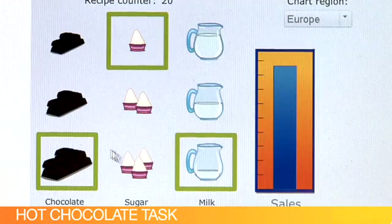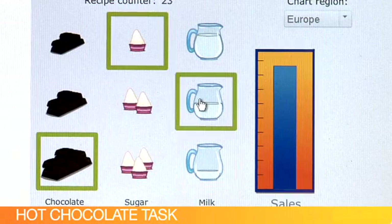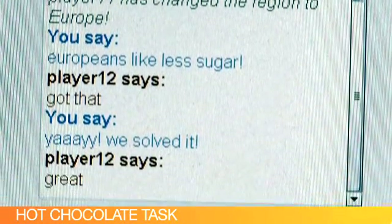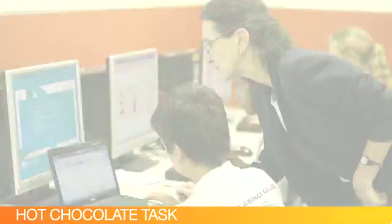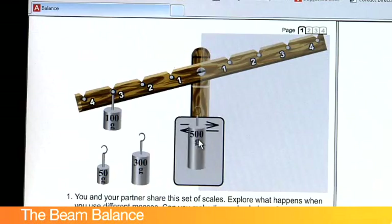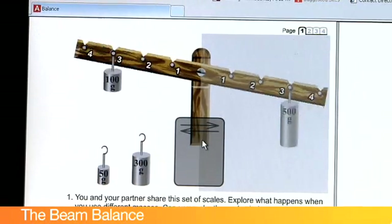Together, they need to work out what rule they might employ to maximise the profits in Europe. This moves into the social aspects of collaborative problem solving — working out how the two students are going to share their information, assemble it, and analyse it. This task is based on the scientific principle of moments. Players can pass the weights back and forth until they get a set of weights that enables them to balance the beam.